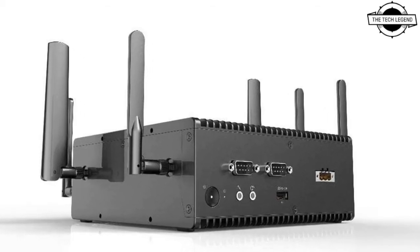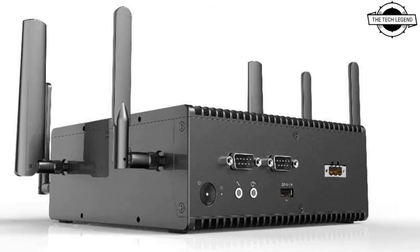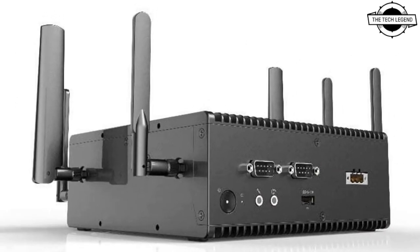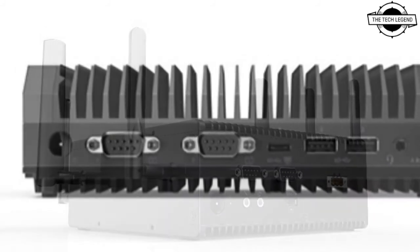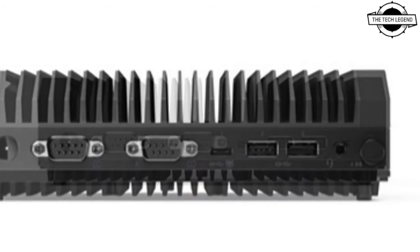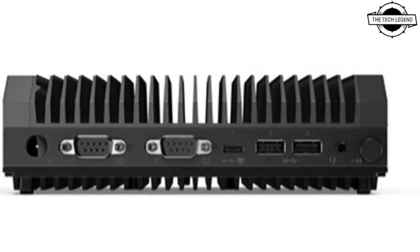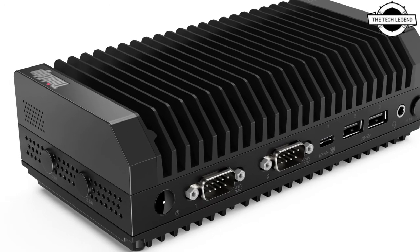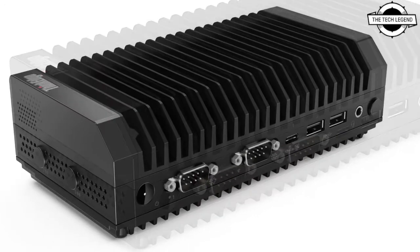Hello friends, welcome to the Tech Region channel. Today we will talk about the Lenovo ThinkEdge SC30. Lenovo announced new industrial PC products such as the ThinkEdge SC30 industrial PC cube with the 11th generation Core i5 vPro, and the ThinkEdge SC30 and ThinkEdge SC54 edge computing devices will be released, both shipping in May 2021.